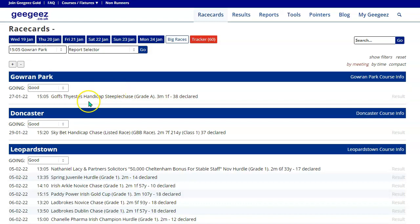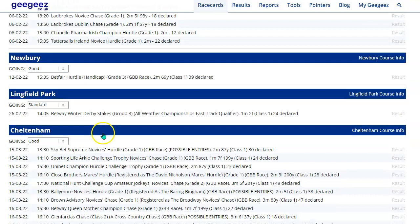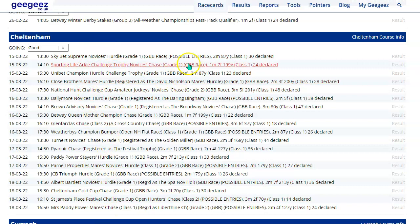Click on the plus button and we can open these up. You can see that next Thursday is the Thyestes — I never get that right — the big handicap chase at Gowran. Doncaster's Sky Bet Chase on the 29th, which is a week Saturday — we've got the early entries for that. We've got the early entries for the Leopardstown Dublin Racing Festival, a plethora of Grade Ones and high-class Cheltenham Festival trials — though it's a bit rude to say that because these are all amazing races in their own right. We've got the Betfair Hurdle, the Winter Derby, and a whole host of Cheltenham races in here.